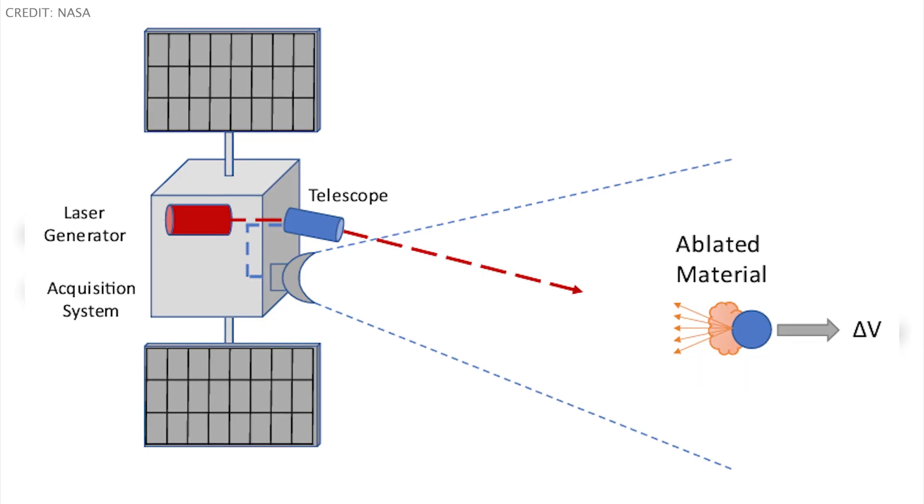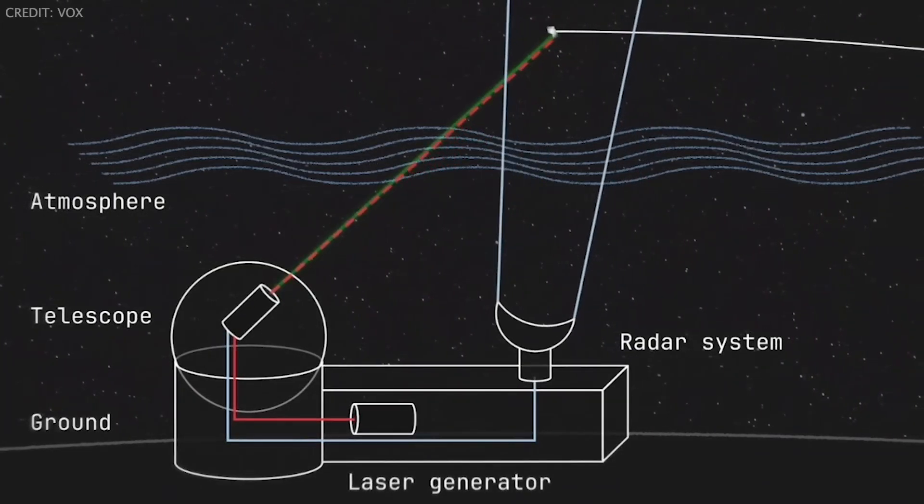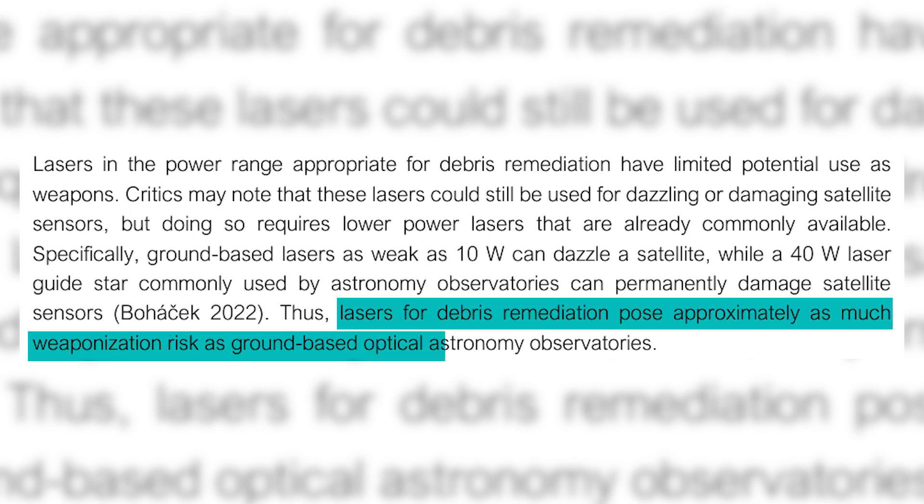There are a bunch of concepts for how to remove space debris, ranging from seems pretty feasible to what is this sci-fi? For example, what if we shot a laser at the piece of debris? With enough intensity, that laser could ablate the object, ejecting hot gases and plasma in the opposite direction, using itself as its own jetpack to slow it down and fall into the atmosphere. Simulations show this could be a viable method for deorbiting both small and big pieces of debris, but no one is actively doing this. Even though these lasers would be pretty low power and no more capable of being a weapon than laser guide stars commonly used by astronomy observatories, the public perception of shooting lasers in space is — as you can imagine — a significant hurdle, similar to nuclear power here on Earth.